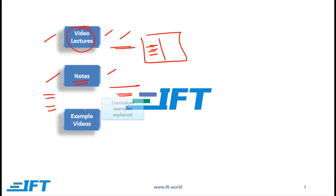We also have video lectures based on examples in the curriculum. The curriculum has very good examples, but at times those examples are long-winded and the solutions are extremely detailed. So in these video lectures we describe how the curriculum examples can be solved more efficiently.